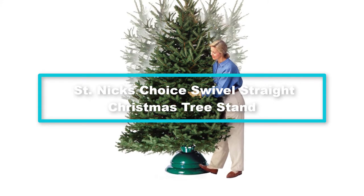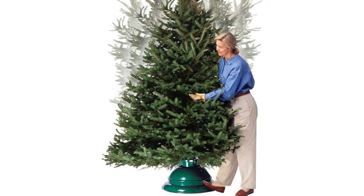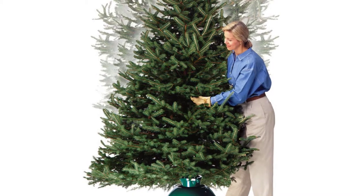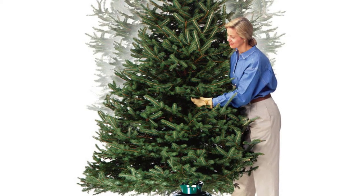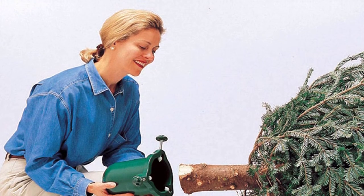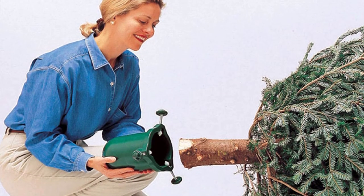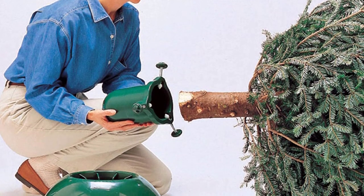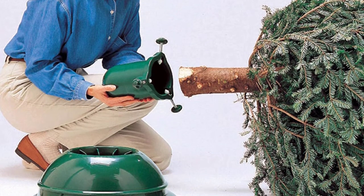Finally at number 1, we have the St. Nick's Choice Swivel Straight Christmas tree stand. If you don't have much time or patience for setting up your tree, this might be the one for you. In just three simple steps, a single person can prop up a 10-foot Christmas tree using this stand in a matter of minutes without even breaking a sweat. All you need to do is step on the pedal to unclamp the stand, swivel your tree to your preferred side after screwing it on, then release the pedal to clamp it in place.